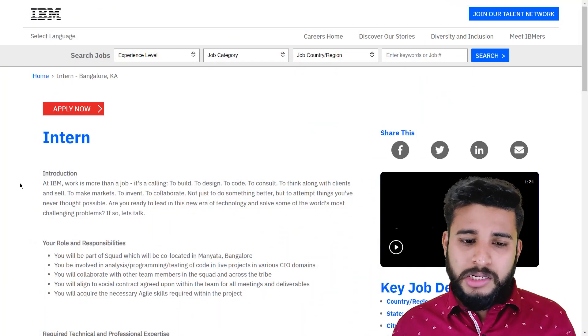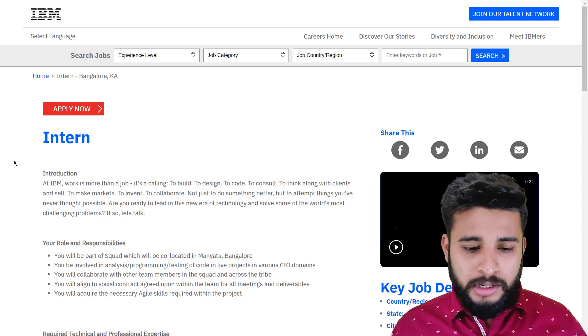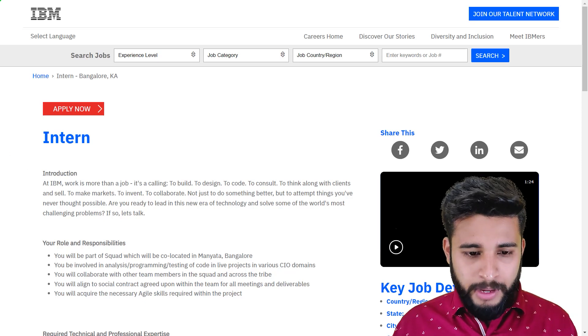So as you can see on my screen, this is the basic site of IBM. As you can see on my screen, it is the IBM site.